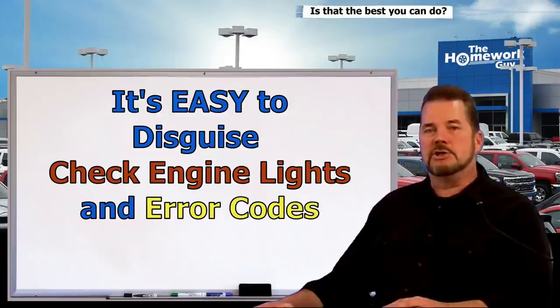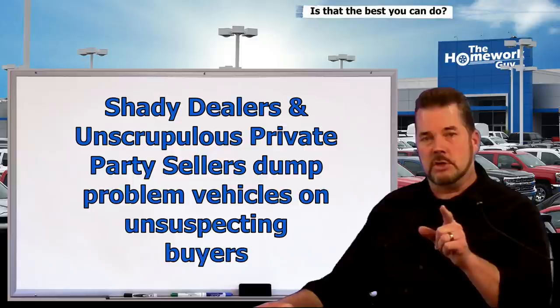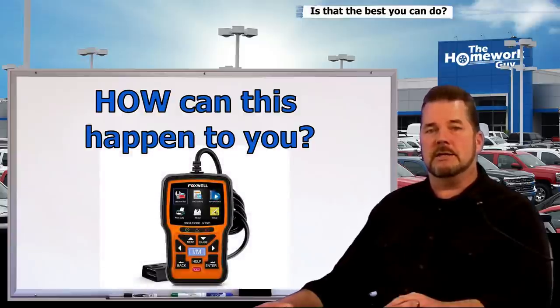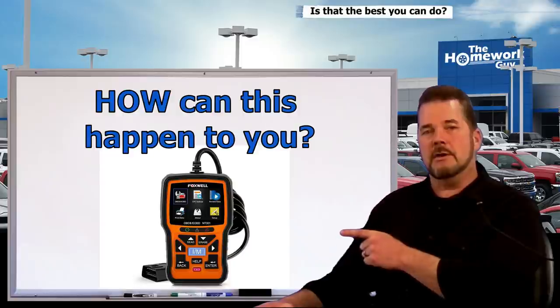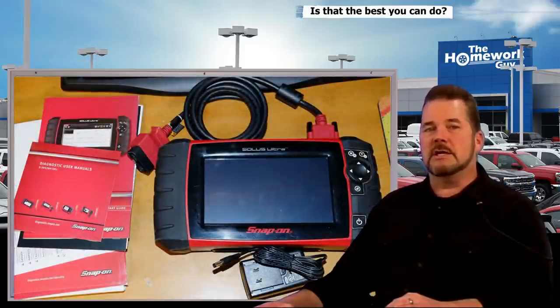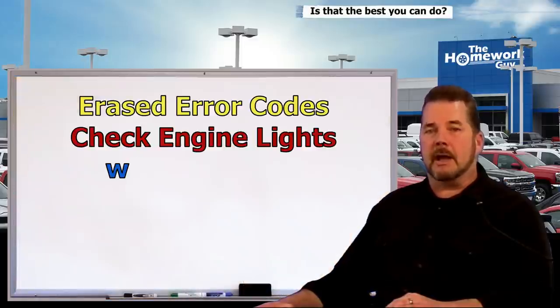Today you're going to witness firsthand how easy it is to disguise check engine lights and error codes. This can happen to you either from a vehicle you buy at a dealership or from a private party seller. Shady dealers and unscrupulous private party sellers have been known to dump problem vehicles with erased engine codes on unsuspecting buyers. Dealerships have diagnostic tools they can use to make your check engine light disappear, but cheap diagnostic tools are also available anywhere. Simply using a tool to make a check engine light disappear doesn't fool a seasoned mechanic like Reuben Byman.